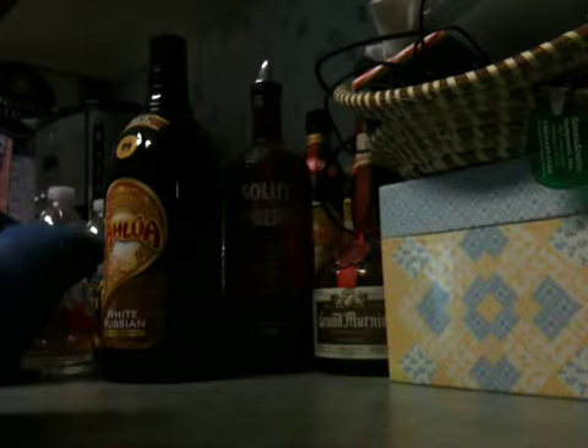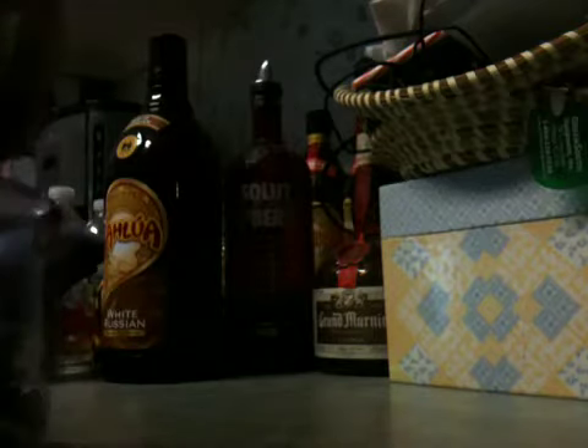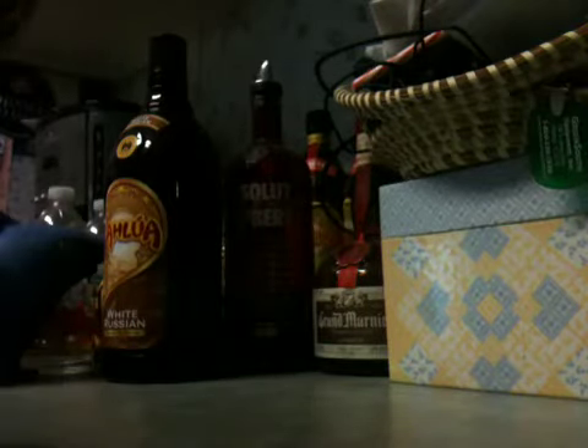I'm going to go ahead and take this out of the package and show it to you, so I'm going to set the camera down. This is the first time I've filmed anything for YouTube with this phone, so bear with me. Hopefully I won't knock it over. These are always fun to try to get out of the package.